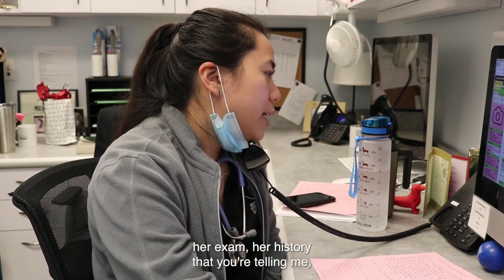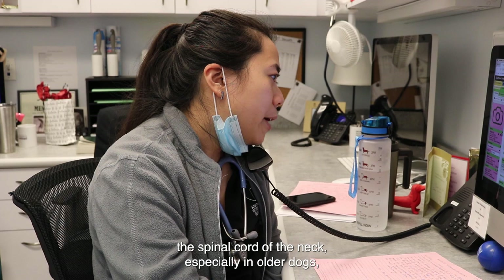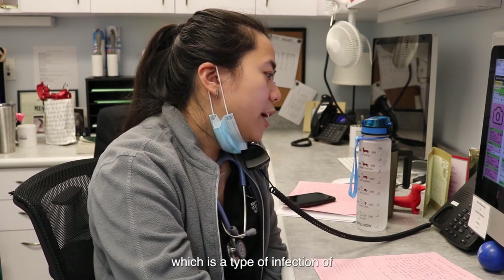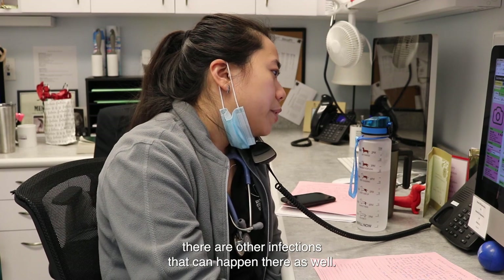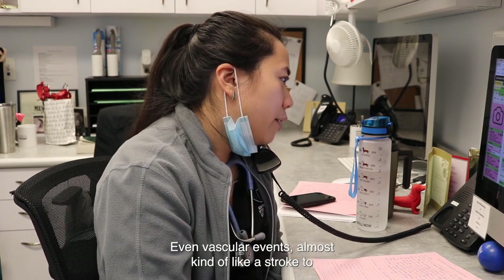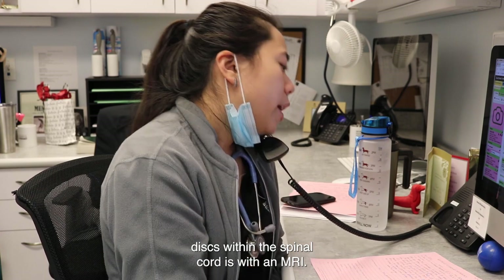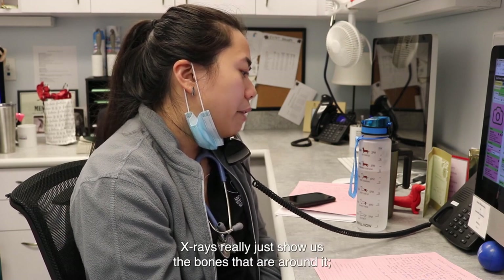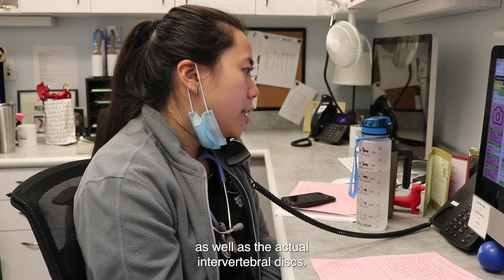Based on everything — her exam, her history — I'm most concerned about a problem affecting the spinal cord of her neck. Possible problems that can affect the spinal cord of the neck, especially in older dogs: infection such as what we call discospondylitis, which is an infection of the cartilage and the bones of the spine; tumors; slipped discs; and even vascular events — almost like a stroke to the spinal cord. The best way for us to see the intervertebral discs and spinal cord is with an MRI, which is the most sensitive way to look at all the soft tissue structures, showing us what the actual spinal cord looks like, the surrounding structures, the nerves that come off of it, and the actual intervertebral discs.